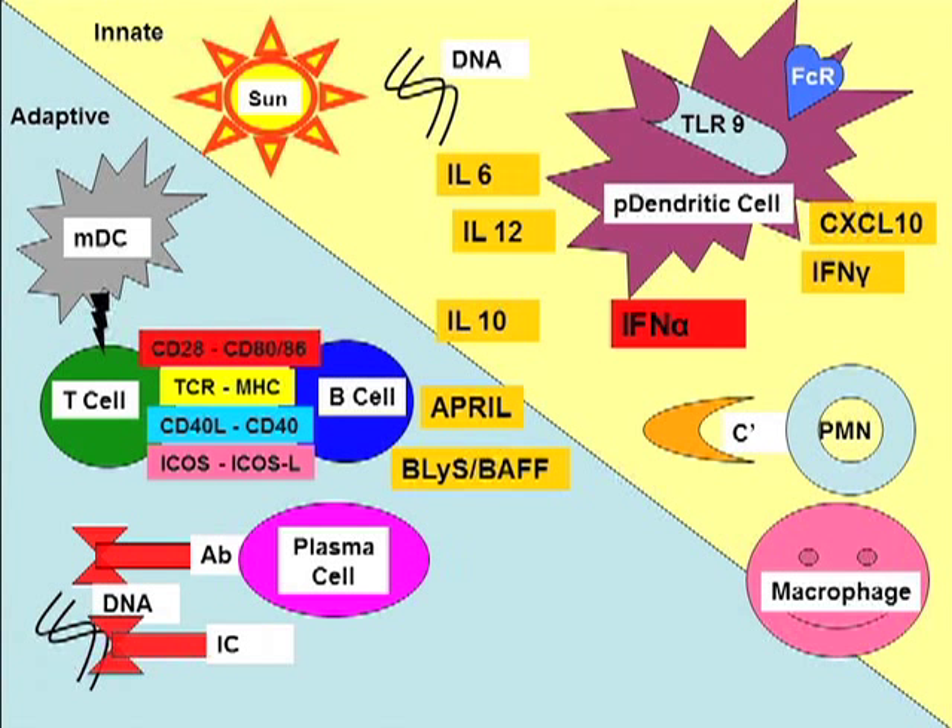We cross over to T cells, myeloid dendritic cells, and B cells. B cells and T cells interact through the T cell receptor and MHC, with co-stimulatory molecules. Each of these cells or molecules are potential targets for lupus treatment. B cells are dependent upon two cytokines, APRIL and BLYS — B lymphocyte stimulator for growth and differentiation. They differentiate into plasma cells that produce anti-DNA antibodies, which complex with DNA and activate complement, attracting neutrophils, and activating macrophages, perpetuating the cycle through immune complexes binding FC receptors on plasmacytoid dendritic cells.